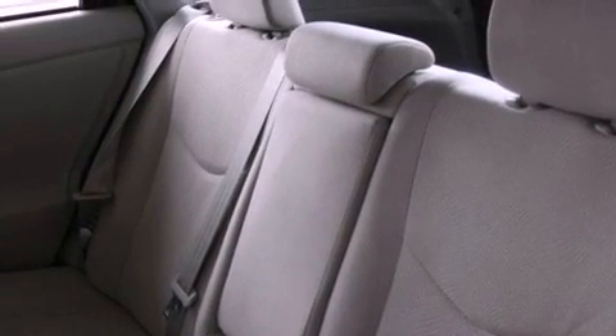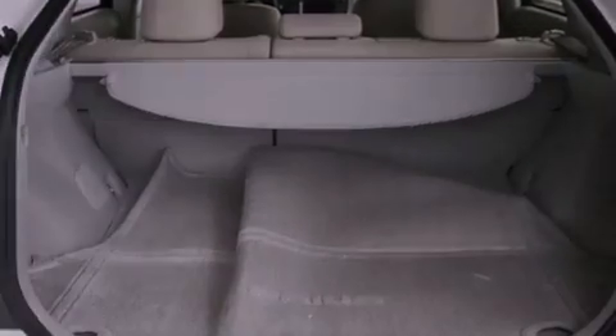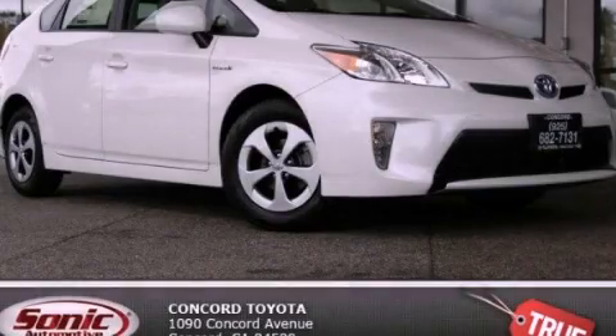With an EPA estimated rating of 48 miles per gallon on the highway, you won't be making frequent trips to the gas pumps. Call or visit us right now and arrange your test drive today.